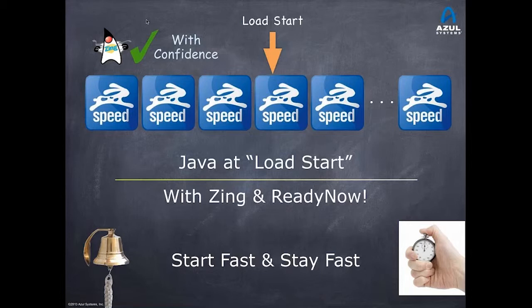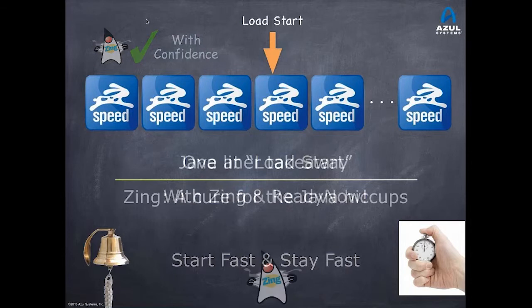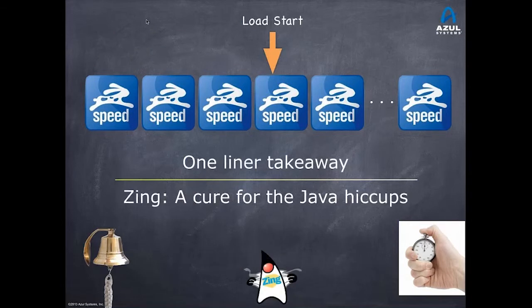You can know ahead of time that your code is ready for the critical operations at market open, rather than hope that it is and deal with the realities if it isn't. ReadyNow as a feature set was launched roughly a year ago and has evolved. The first features we delivered were fine-grained control of optimizations and the ability to eliminate some reasons for deoptimizations even without pre-recording and replay of logs. Over time, we've added more and more features.